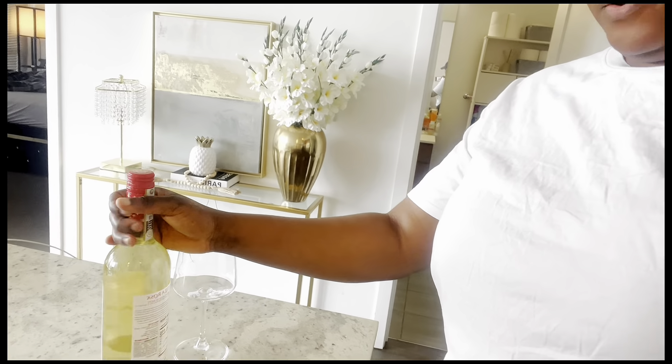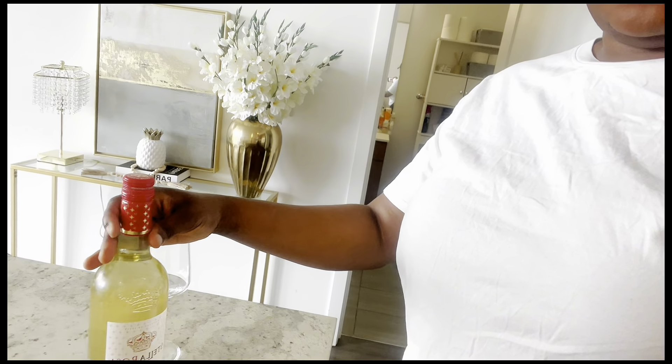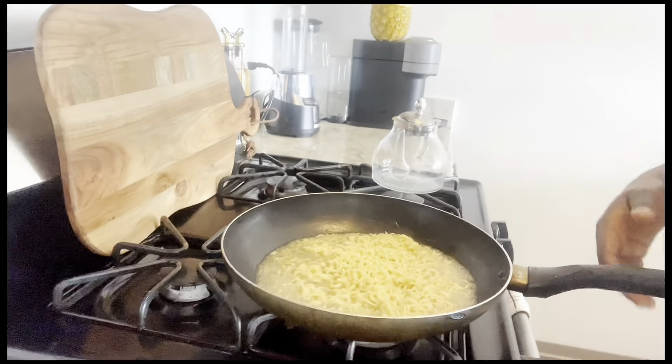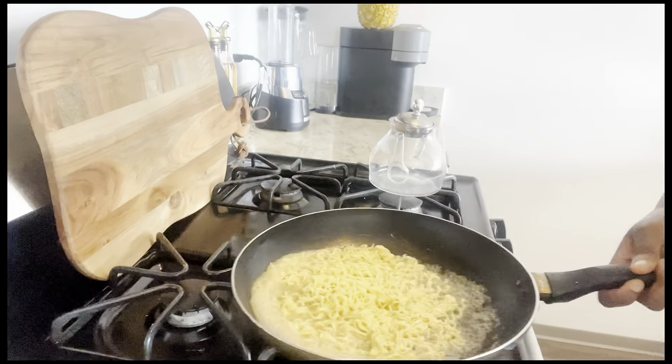I am currently making indomie. I'm going to have this wine with it. I love my indomie so plain — just straight to the point, no vegetables. That's how I enjoy it sometimes, just have it plain like that.